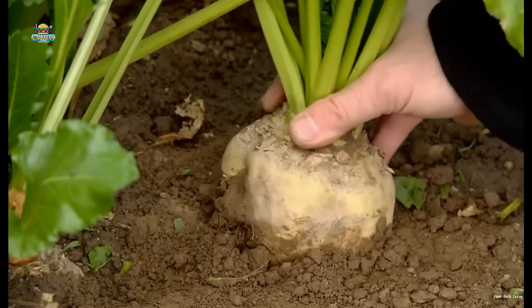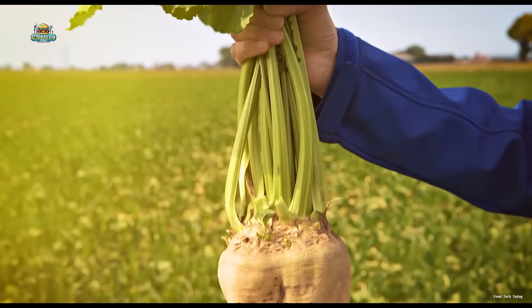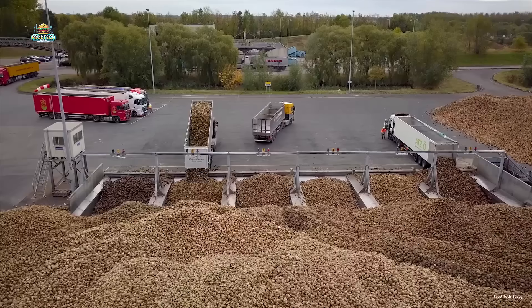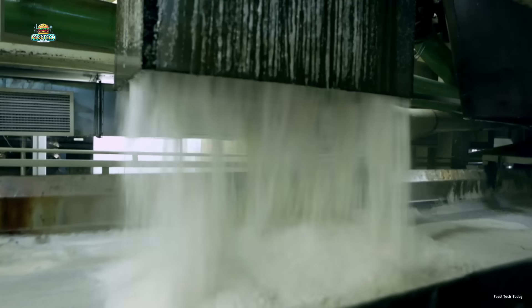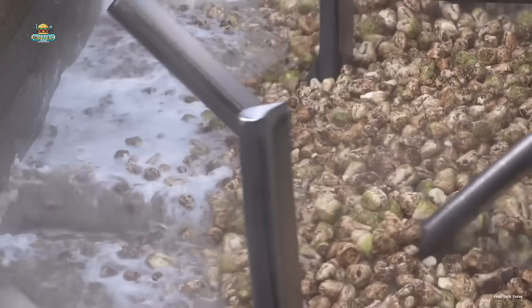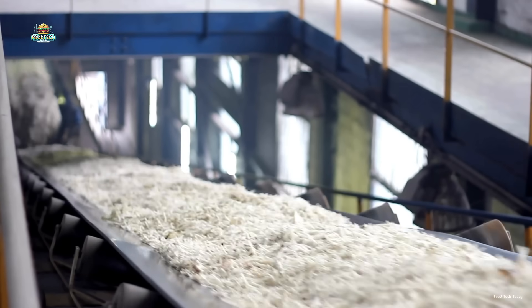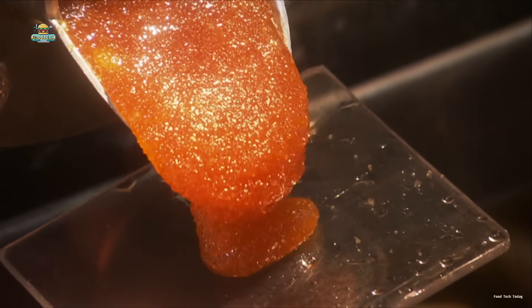Here's something wild. Just seven sugar beets are all it takes to produce 2.2 pounds of refined sugar. And in less than 24 hours, massive piles of raw material are transformed into sparkling crystals as white as freshly fallen snow. So, how exactly is sugar made? Let's dive into the magical journey from humble sugar beets to those sweet little grains you use every single day.